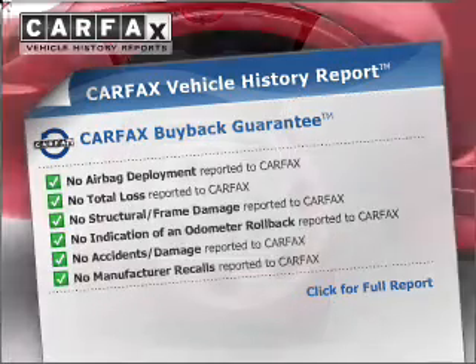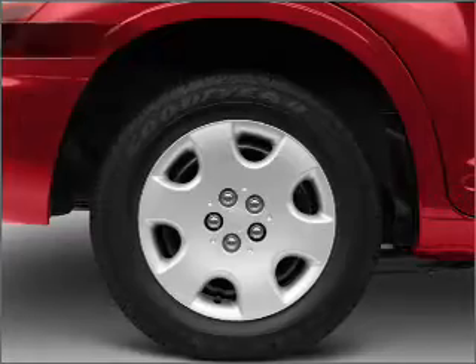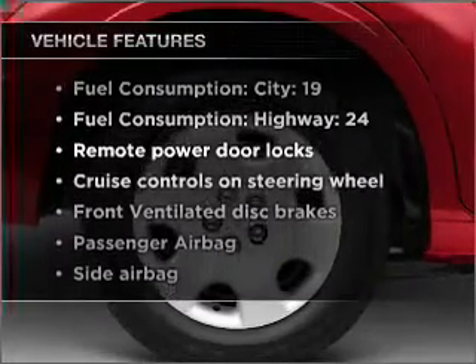It comes with a Carfax vehicle history report from Carfax, the most trusted provider of vehicle information. Plus, enjoy these notable features that are included in this vehicle.